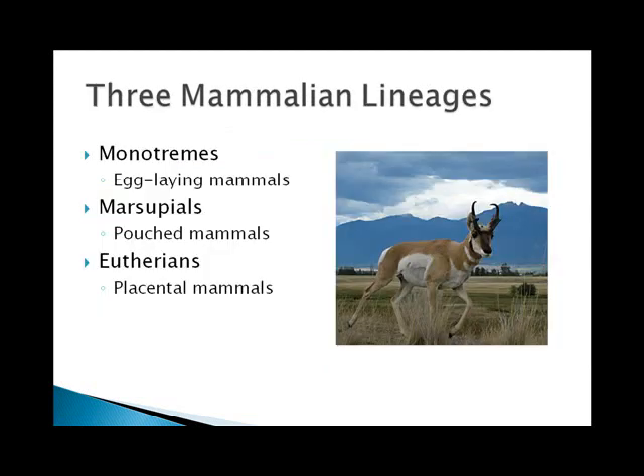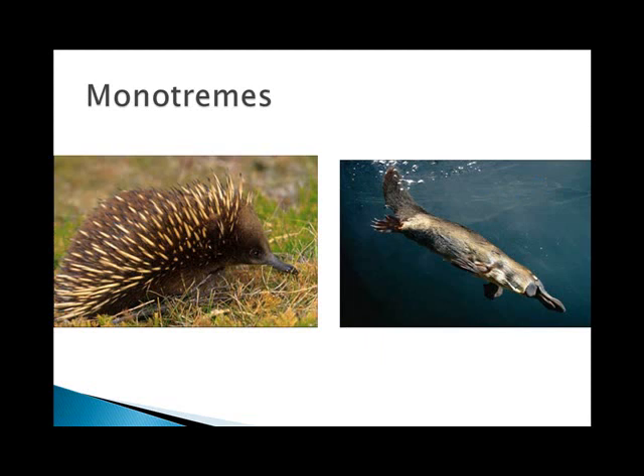There are three main groups of the mammals: the monotremes, marsupials, and eutherians. Monotremes are the few egg-laying mammals. Marsupials have pouches, and the eutherians produce a placenta. Egg-laying mammals, the monotremes, are represented today by only the duck-billed platypus and the spiny anteaters — two species — in Australia and Papua New Guinea. The spiny anteaters have protective spines; they burrow and they eat ants. All monotremes lay eggs, but they do suckle their young and have hair, just like other mammals.